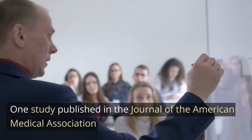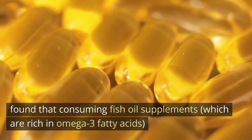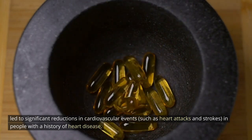One study published in the Journal of the American Medical Association found that consuming fish oil supplements, which are rich in omega-3 fatty acids, led to significant reductions in cardiovascular events such as heart attacks and strokes in people with a history of heart disease.